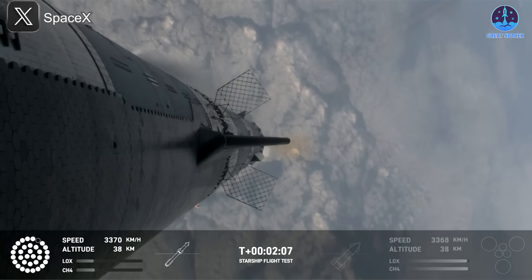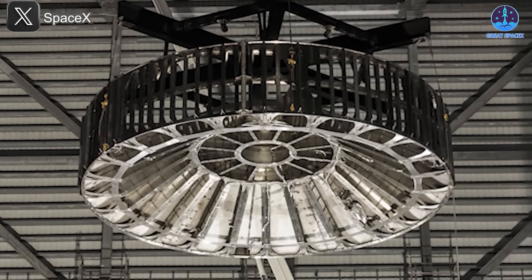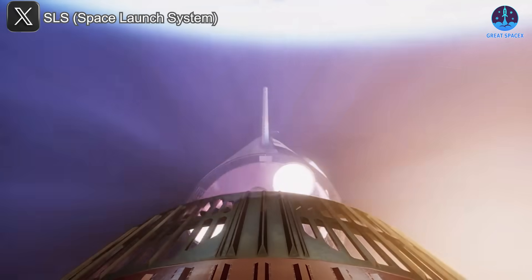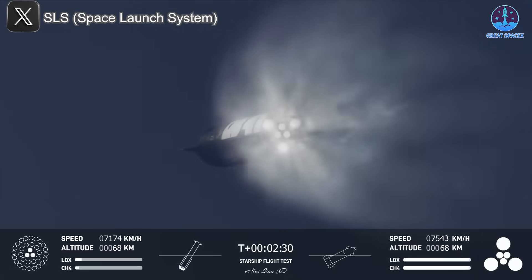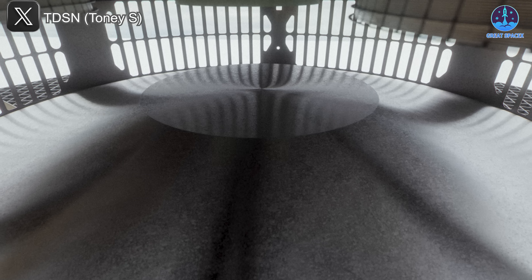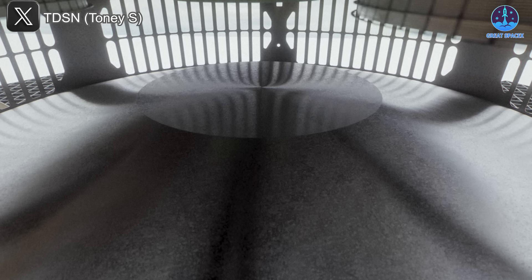The current hot staging ring has limitations that need to be addressed. First, its short length allows heat and pressure to impact parts of the booster, including the grid fins, which could affect control surfaces and make booster recovery more challenging. Second, the vents are relatively small, meaning heat and pressure dispersion isn't as efficient as it could be, potentially leading to unnecessary stress on the vehicle post-separation.